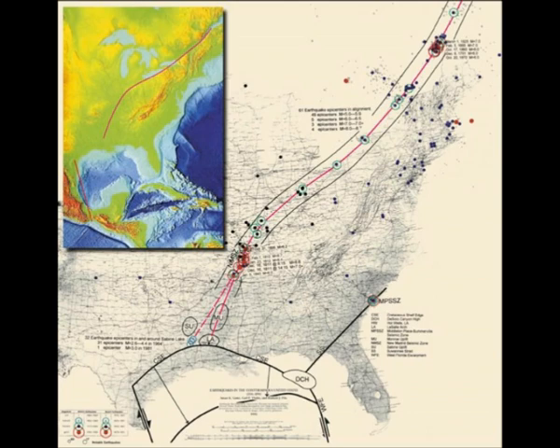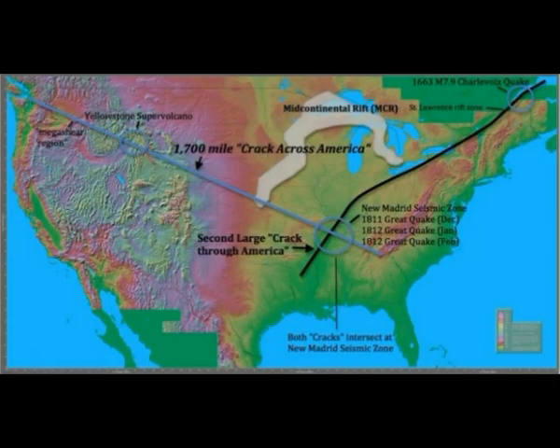A partial clue to what may link the crack across America and the crack through America is the mid-continental rift system (MCR). Research has identified that movement of the MCR from tremendous interplate pressure forced a southern expansion of this large rift, with its southern edge traversing directly toward the New Madrid Seismic Zone. The MCR thus forms a horseshoe that straddles and reaches by its tips at or near the two major crack alignments, or lineaments.